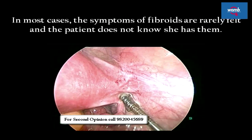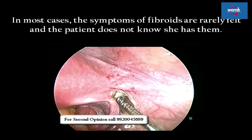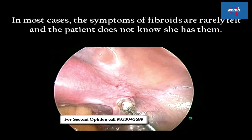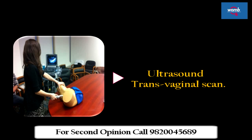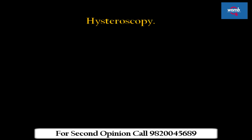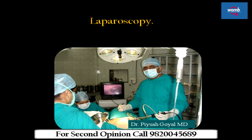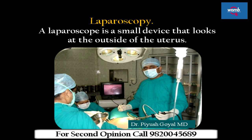How are fibroids diagnosed? In most cases, the symptoms of fibroids are rarely felt and the patient does not know she has them. They are usually discovered during a vaginal examination, ultrasound, or transvaginal scan. Hysteroscopy is a small telescope that examines the inside of the uterus; if necessary, a biopsy can be taken of the lining of the uterus. A laparoscope is a small device that looks at the outside of the uterus, where the doctor examines its size and shape.